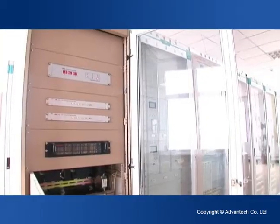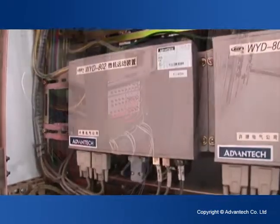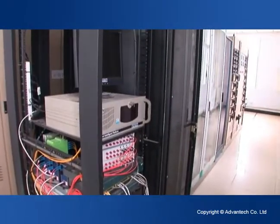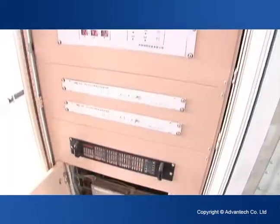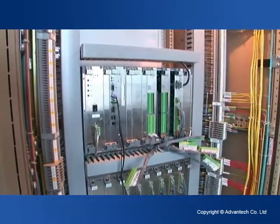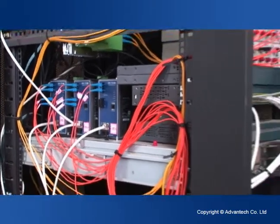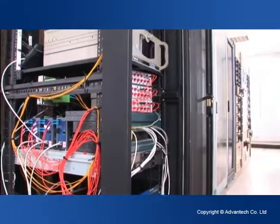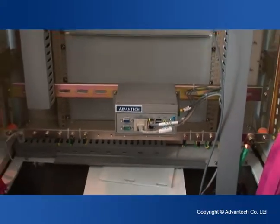SCADA communication systems for wind farms must accommodate strict requirements for remote communications, with powerful real-time performance and a high degree of reliability and security. To construct the best wind farm SCADA solution, Advantec provided EKI series switches to form an industrial network interconnecting the wind turbines and UNO series compact PCs as data processors in the turbines.